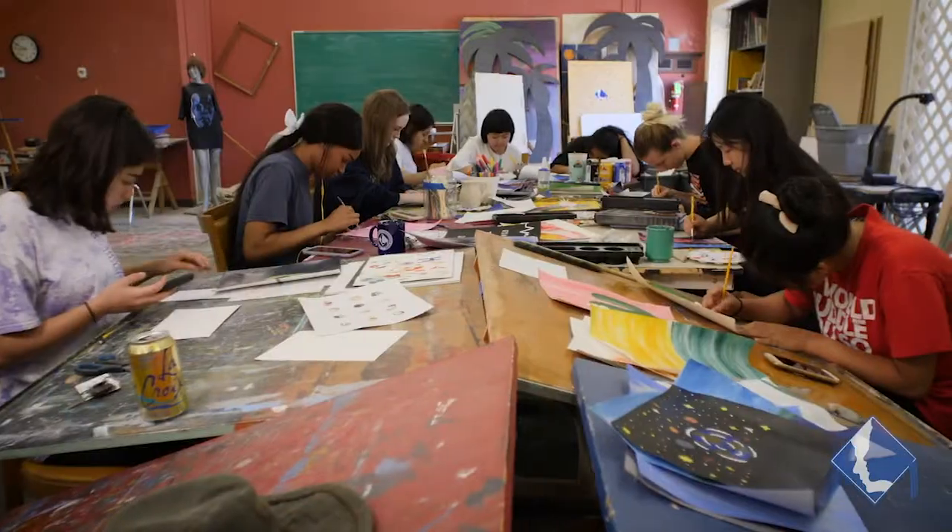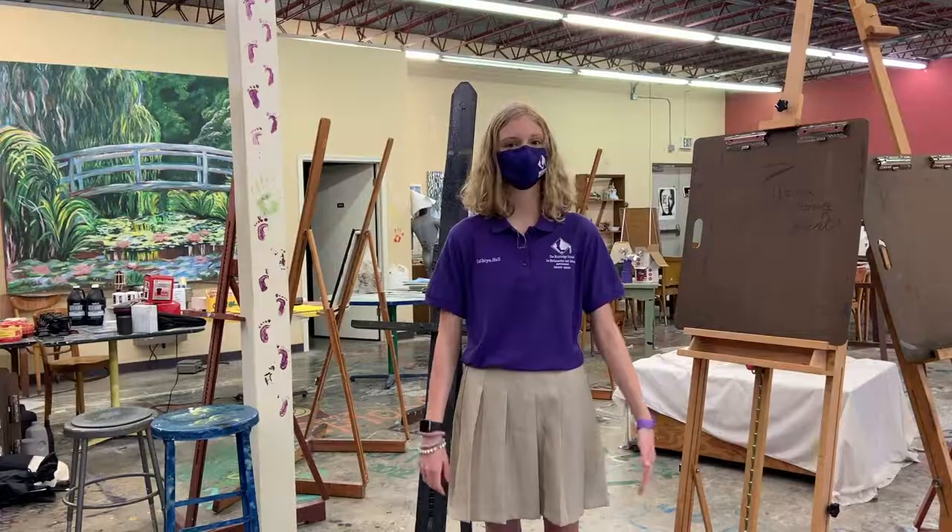This is the arts area. MSMS offers many visual arts such as drawing, painting, sculpture, and photography.